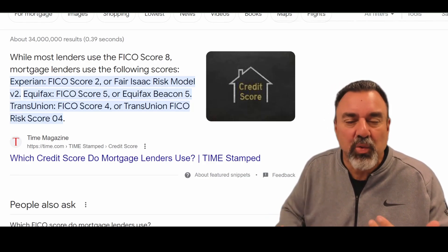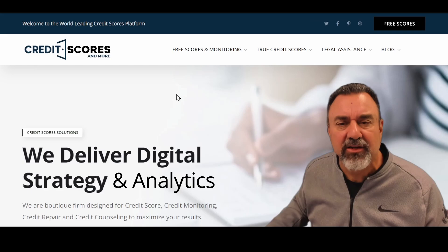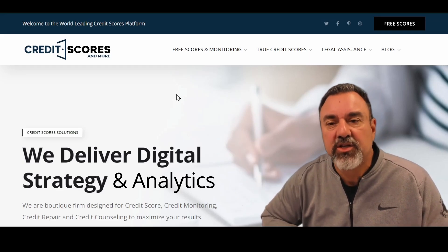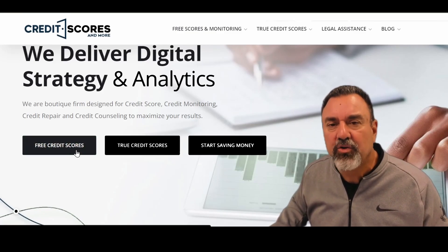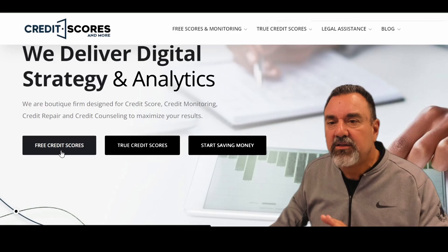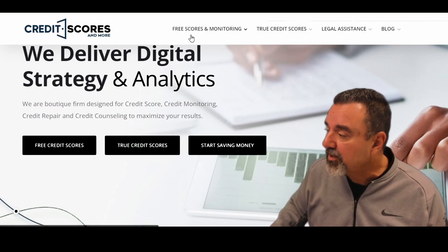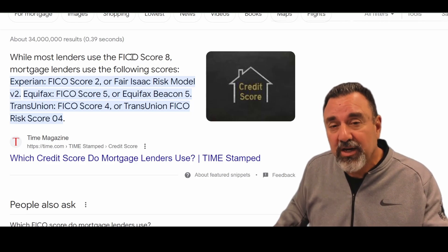So how do you find your true FICO credit score? I actually created a website called Credit Scores and More years ago — my first video got around 250,000 hits in about a week, which showed me how much people need to understand credit scores. I want to show you two simple tools. If you're not using Credit Sesame or Credit Karma, please sign up — it's free. Don't pay for any of their services. Your FICO credit scores are what mortgage lenders use, as well as lenders for auto loans, credit cards, insurance, and mortgages.